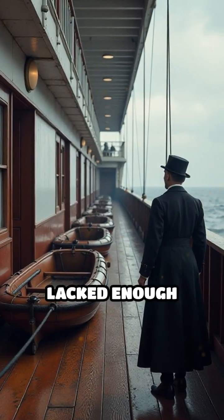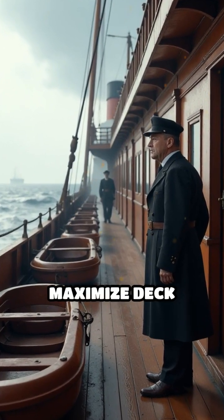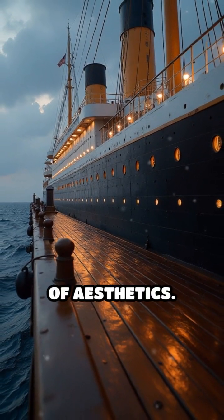Moreover, the Titanic lacked enough lifeboats for all passengers, a decision made to maximize deck space. This oversight highlighted a disregard for safety in favor of aesthetics.